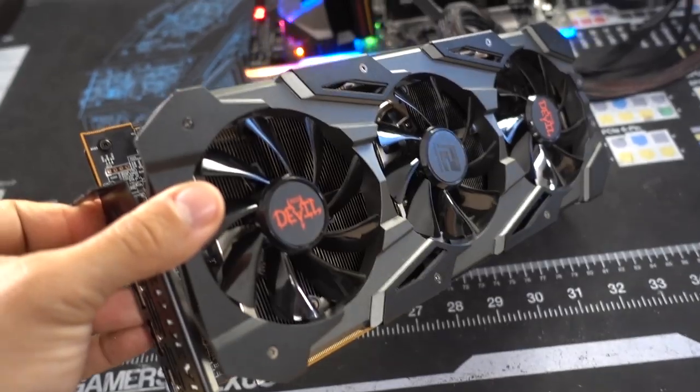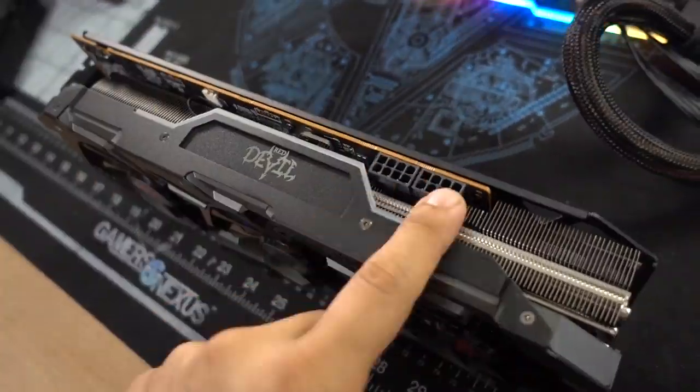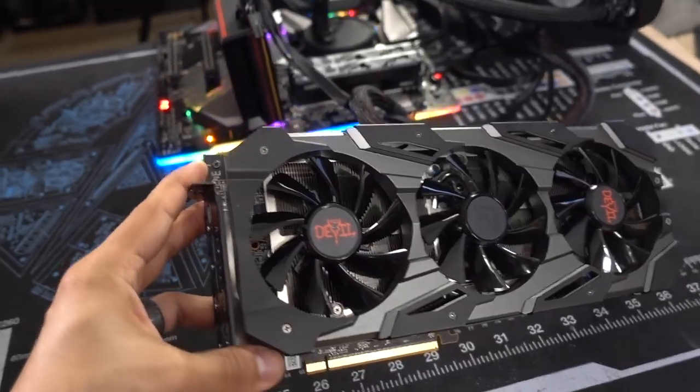So there's a walk-around of the card and the hardware. I think they did a good job here — it looks nice, feels premium, they used good materials. I like what they did with the VRM and the PCB, and I appreciate some of the hardware features they've implemented. Now let's talk about performance, shall we?